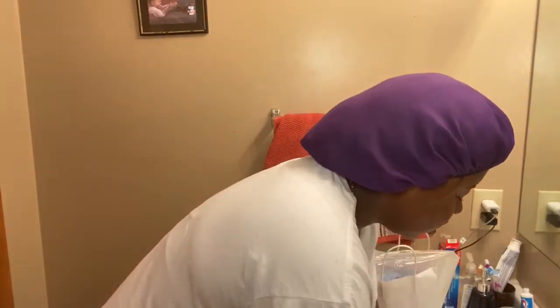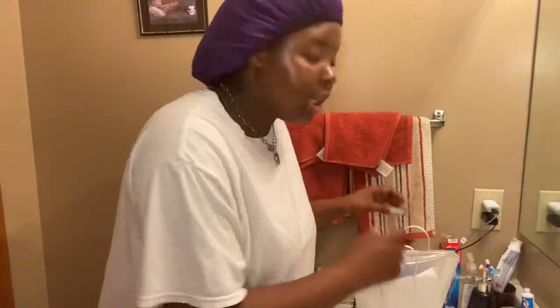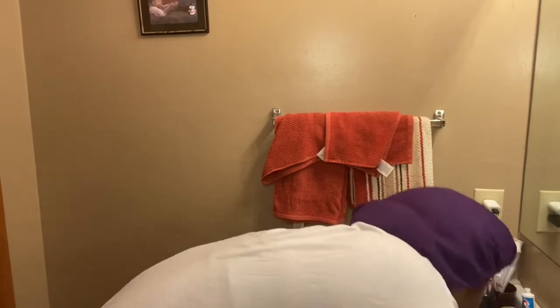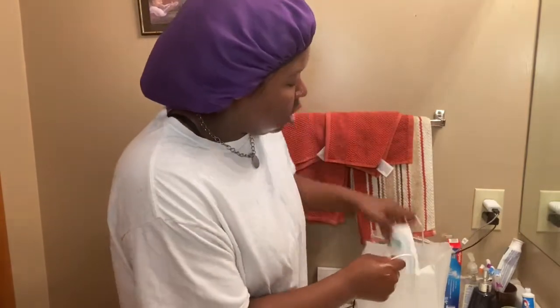Start off by washing your hands with warm water, then get a paper towel and dry them off. Step two is to completely wet your face with warm water. I wet my face with warm water and then rinse with cold water. I completely wet my face — as y'all can see — and now I'm going to grab my cleanser.